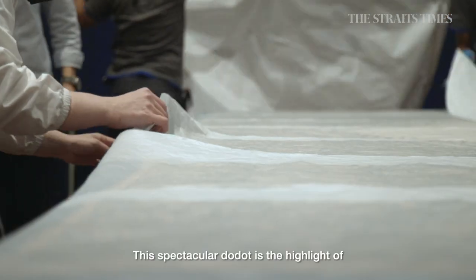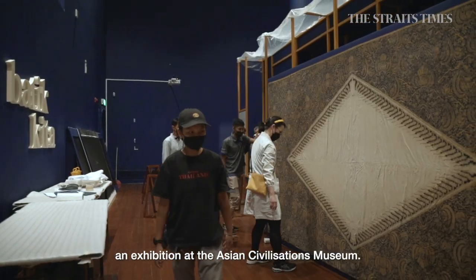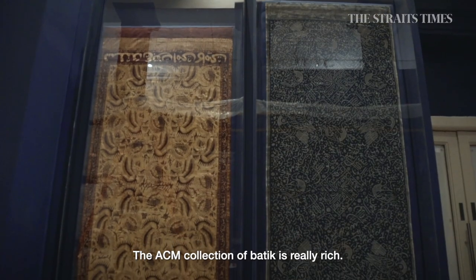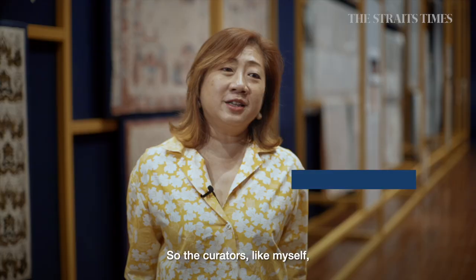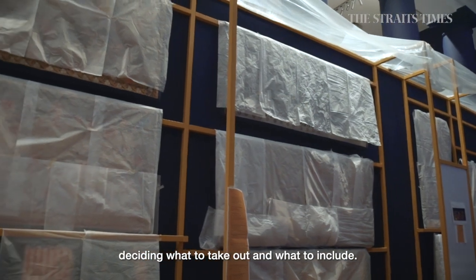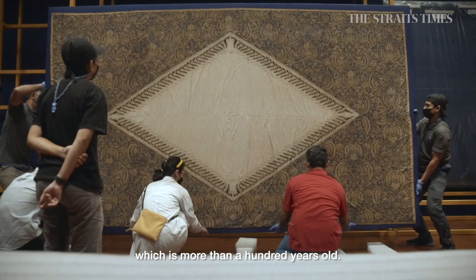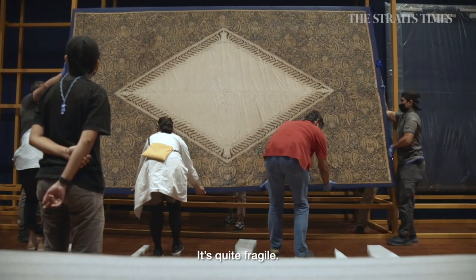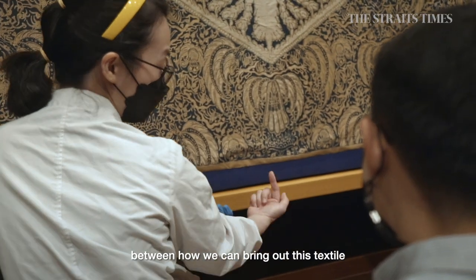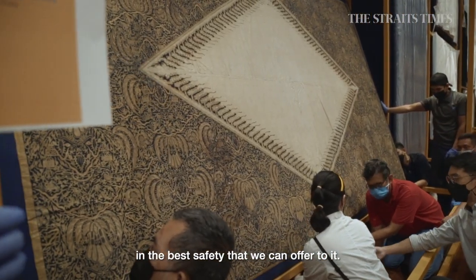The spectacular Dodot is the highlight of Batik Kita: Dressing in Port Cities, an exhibition at the Asian Civilizations Museum. The ACM collection of Batik is really rich, so the curators would always have this big challenge of what to take out and what to include. Many of the pieces are also quite old — for example, the Dodot, which is more than a hundred years old and quite fragile. So there's a lot of negotiation going on between how we can bring out this textile in the best safety that we can offer to it.